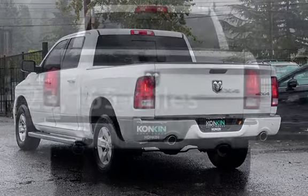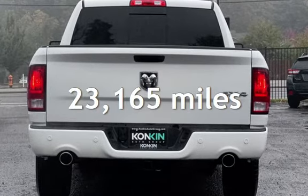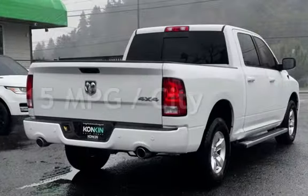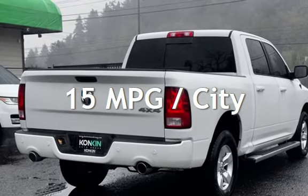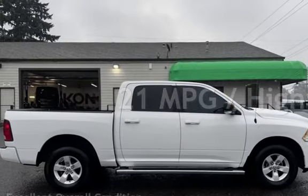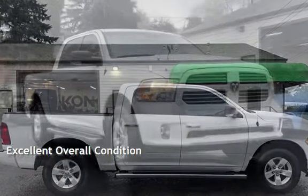This Ram is a great value with less than 24,000 miles on the odometer. Estimated fuel economy for this vehicle is 15 miles per gallon in the city, and 21 miles per gallon on the highway. This vehicle is in excellent overall condition.